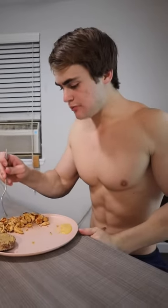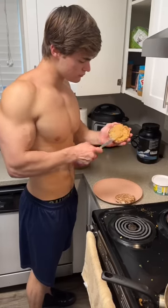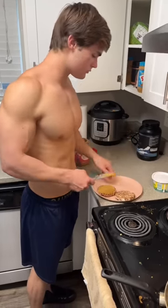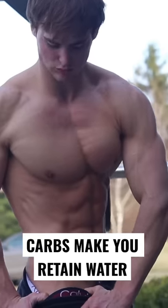Carb cycling is just what it sounds like — it's when you fluctuate the amount of carbs you take in on a daily basis. For example, I personally do three low carb days followed by one singular high carb day, then rinse and repeat. The purpose of keeping your carbs low from an aesthetic standpoint is that carbs make you hold water.